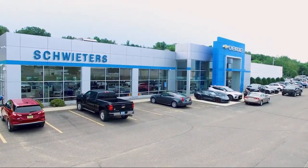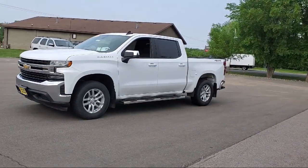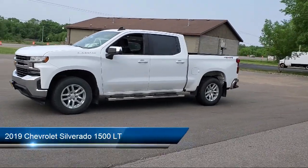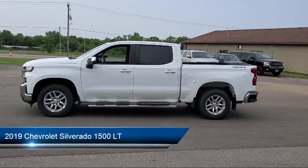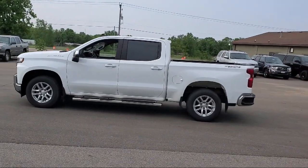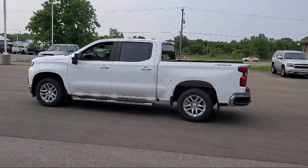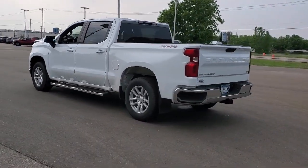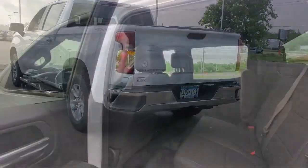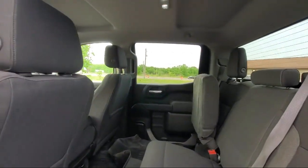Welcome to Schweders Chevrolet of Cold Spring. Here's a look at another one of our great vehicles in inventory, and it comes equipped with tow hooks, keyless entry, air conditioning, traction control, cruise control, power windows, daytime running lights, power door locks, heated side mirrors, tilt steering wheel, and much more.